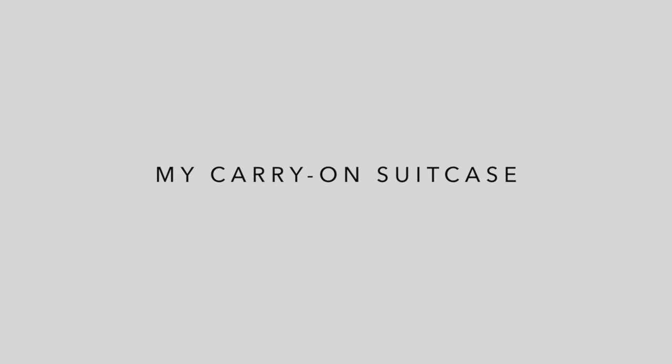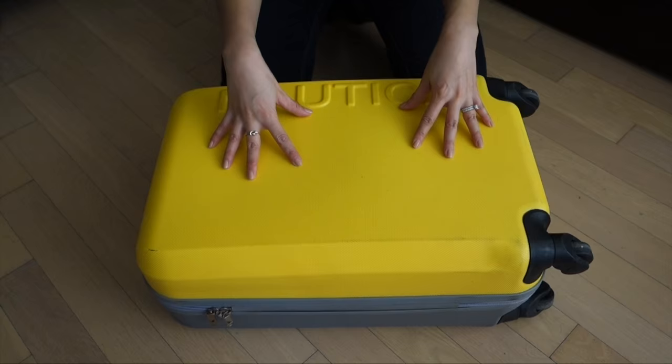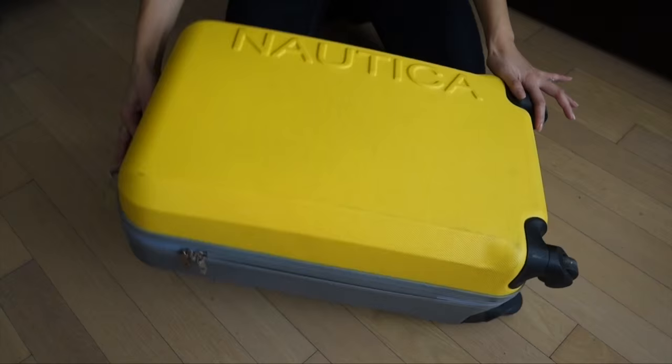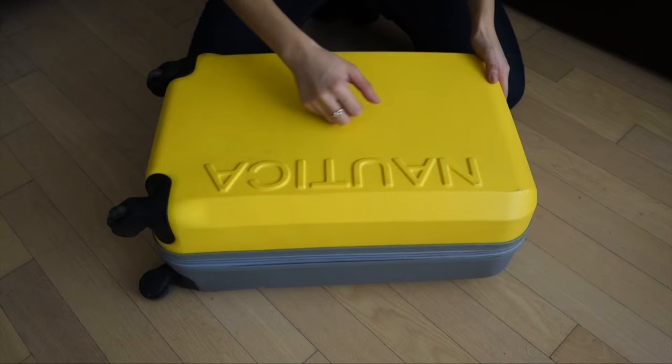I got this carry-on luggage a few years ago on sale at TJ Maxx. I'm not the craziest about the color — it's a little obnoxious — but the wheels spin four ways which I love, and it's a hard shell so it protects gifts and things I don't want getting smushed.